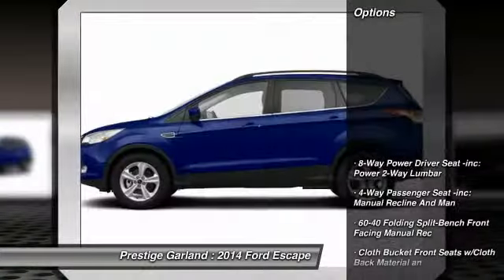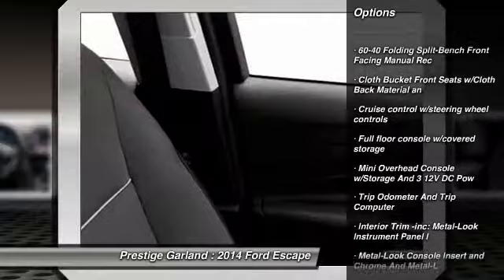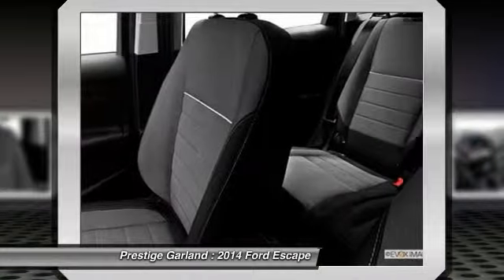Here are some of this vehicle's great options: keyless entry, compass, trip computer, fog lights, rear camera display, tachometer, outside temperature gauge, a day-night rearview mirror, tinted glass.